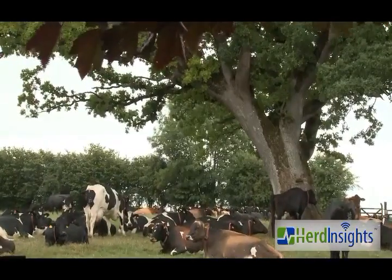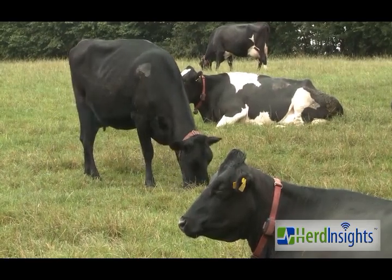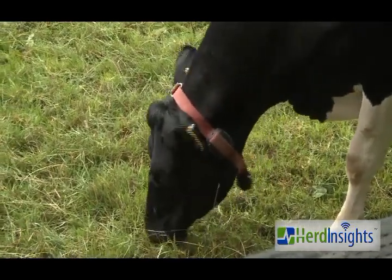Picking up sick cows is also a big plus, but really it came down to cutting down labour, getting more efficiencies, and taking the unknowns out of mating. Now you look at her chart and you can see exactly when she was bulling, how long she was bulling for, or if she was bulling at all. So you're not dealing with unknowns anymore — there's more certainty in it.